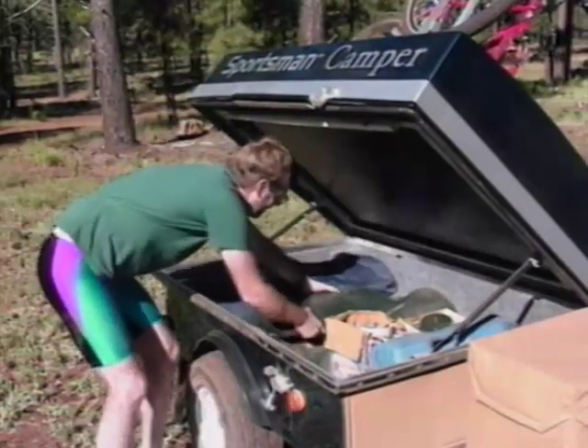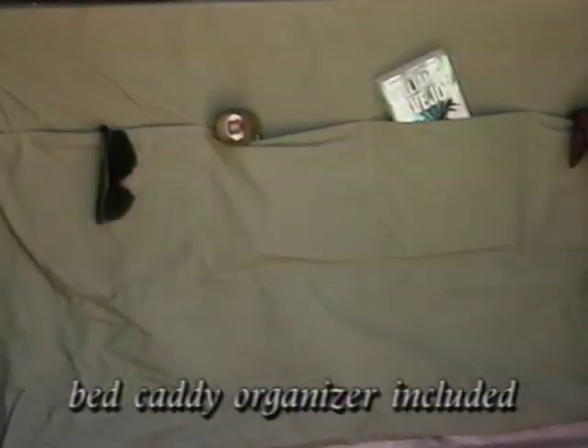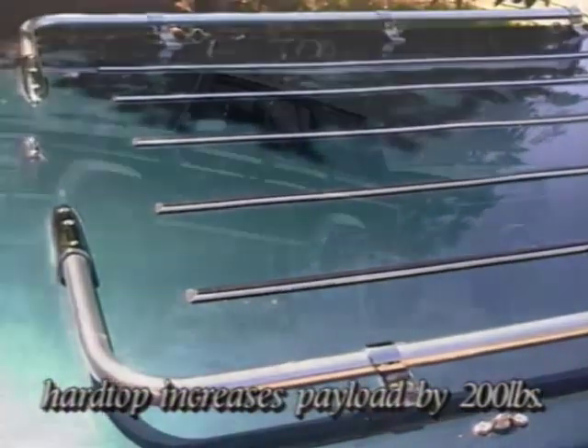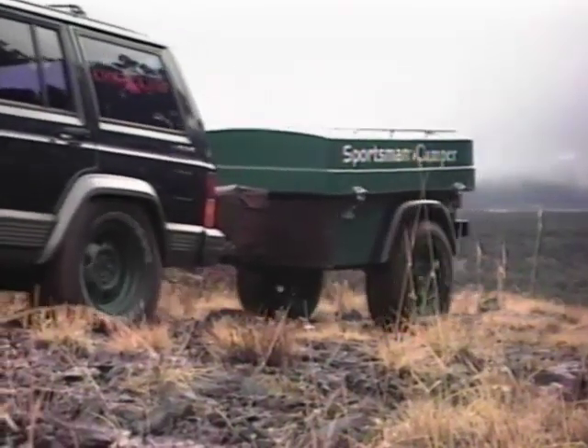There's no need to unpack your camper to reach anything in the cargo area. For small, frequently used items like flashlights, glasses, and things that normally clutter up the tent, a well-thought-out bed caddy is right in front. The optional hardtop with tie-down racks can also increase the usable payload by as much as 200 pounds, thus enabling the user to increase the versatility of the campers.